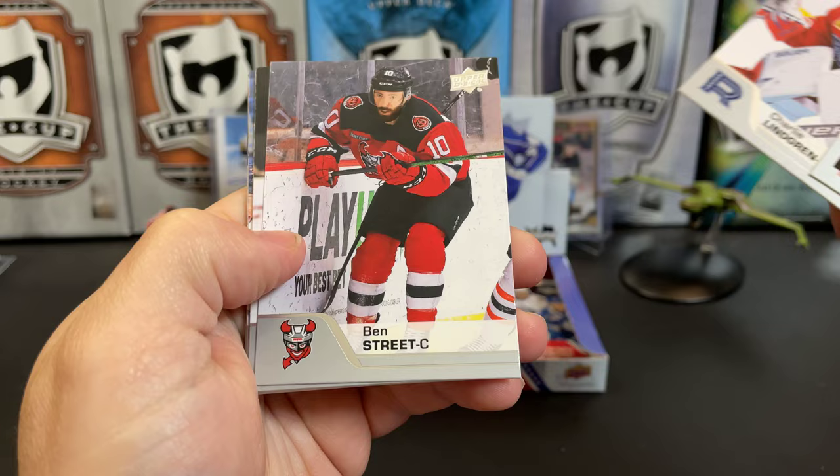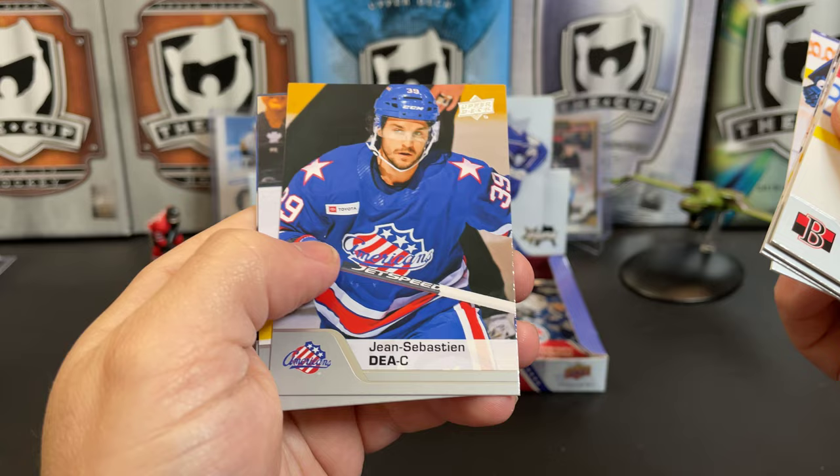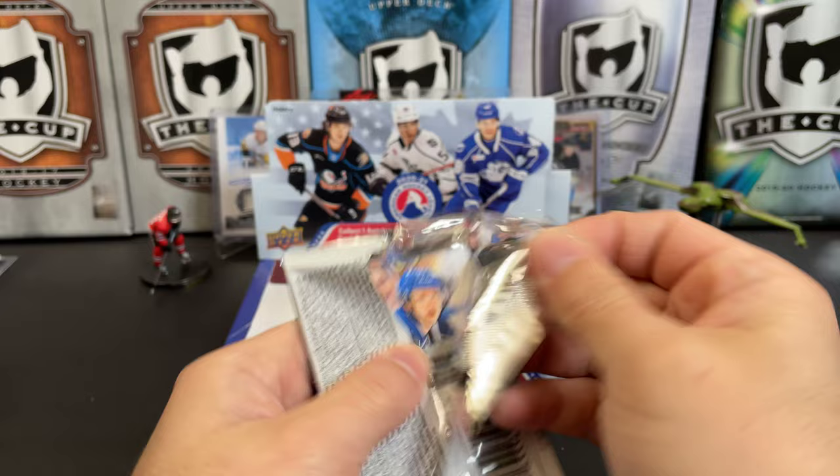Vitaly Abramov, Charlie Lindgren, Ben Street, Cole Schneider, Taylor Radish, Paul Thompson. Star rookie of Nick Robertson. Zan Sebastian Day, Vinny Letary, and Brady Lau. Don't recall seeing our auto yet, but maybe I just overlooked it.